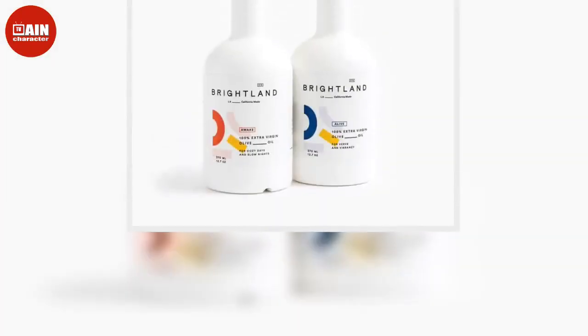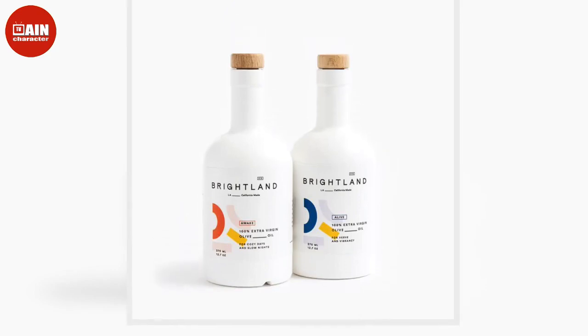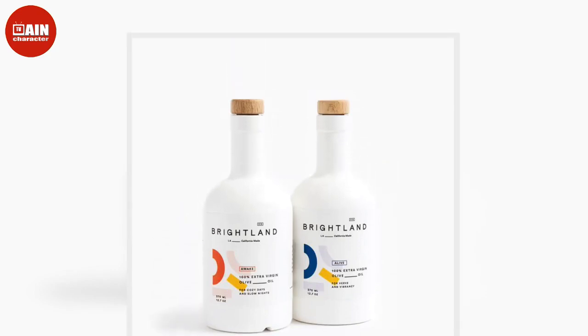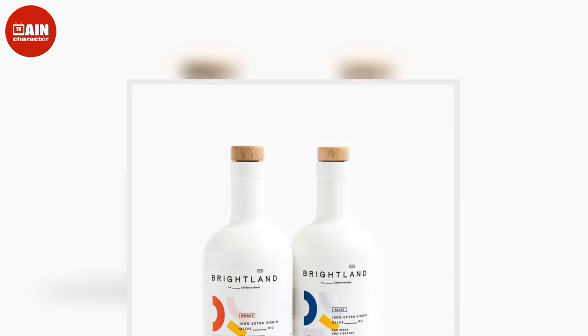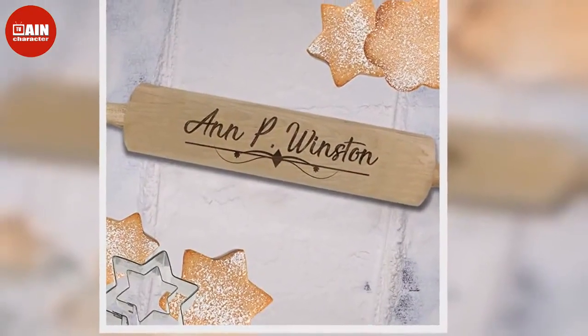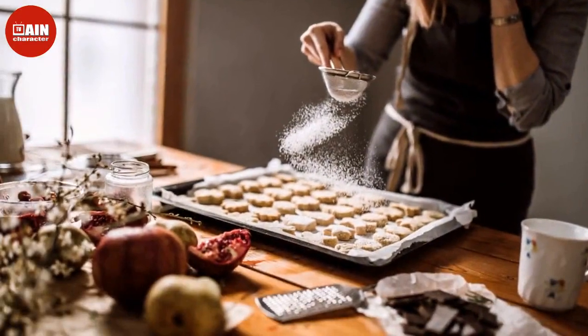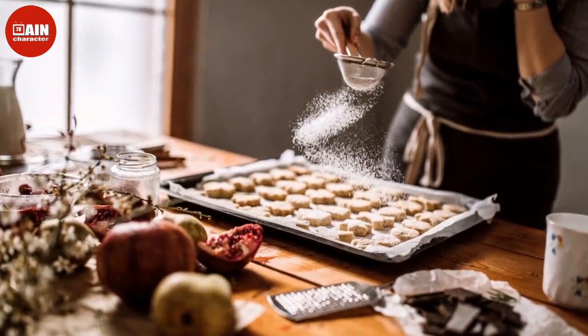$31. Global 8" Chef's Knife with Custom Engraving via Amazon: This knife is an all-around great one for multi-purpose cooking activities including mincing, cutting, chopping, slicing, and prep work. If you aren't ready to take on a whole knife set, this one has you covered. Plus, the custom engraving makes it all that much more special.